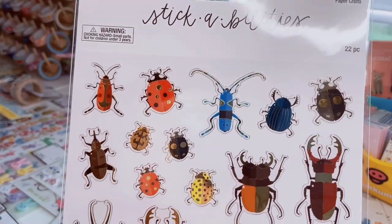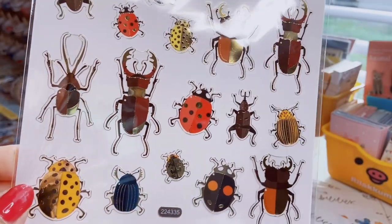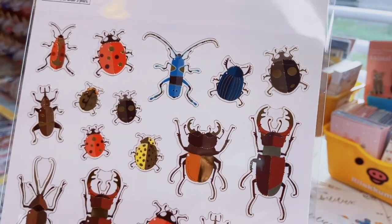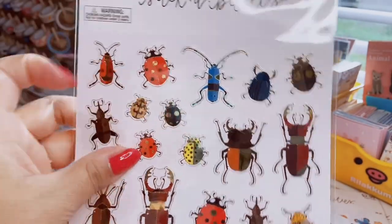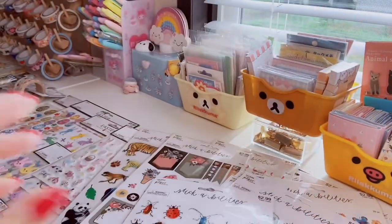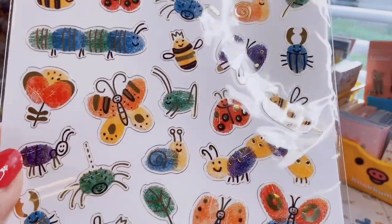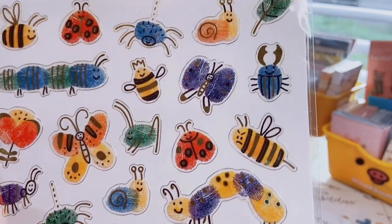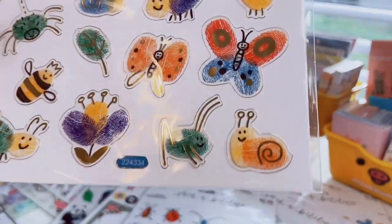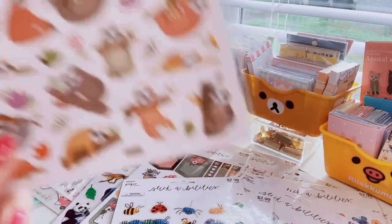Next sticker sheet has 22 adorable beetle bugs — ladybugs and various sorts, some with gold foiling. Then another bug sheet with finger-painting-style bugs and cute doodled faces: bees, caterpillars, spiders, a flower, and a grasshopper. Also with gold foiling — I thought it was really unique.